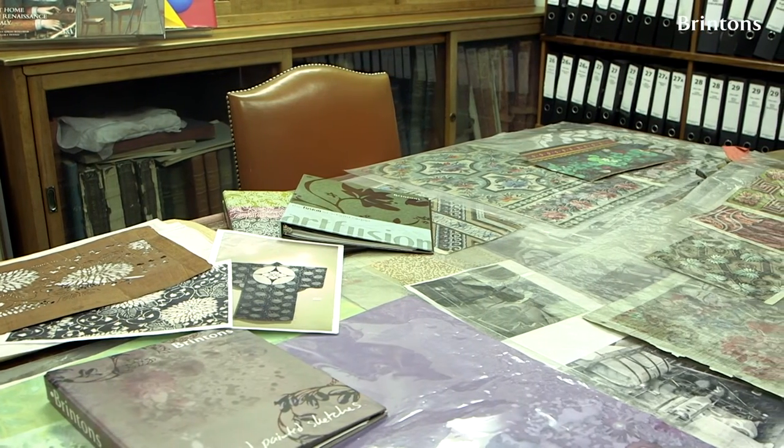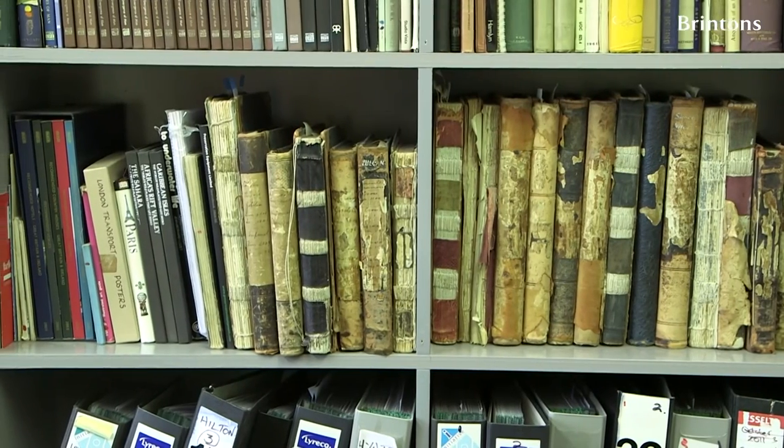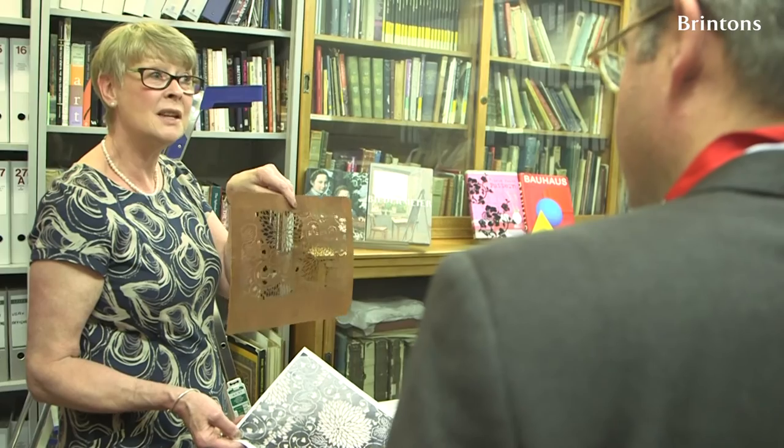On the several occasions I've met Vonna, I've always been fascinated by the anecdotes she's shared with me about the archive of Brinton's and how it really is a living resource that is used on a daily basis.